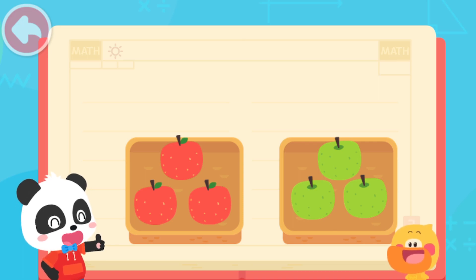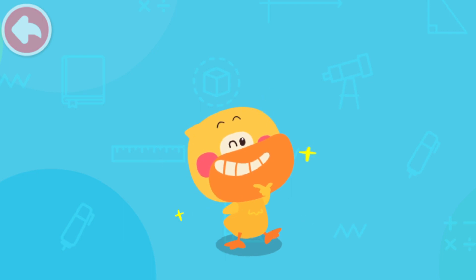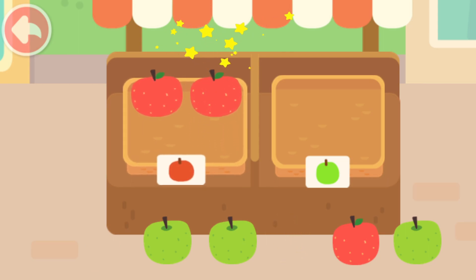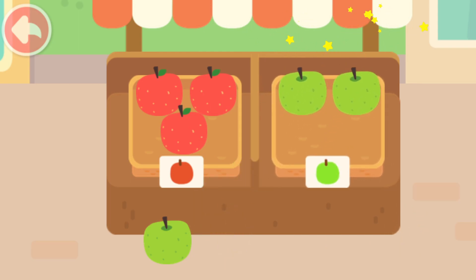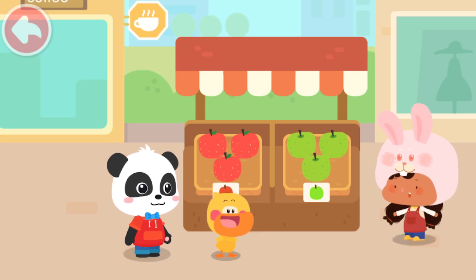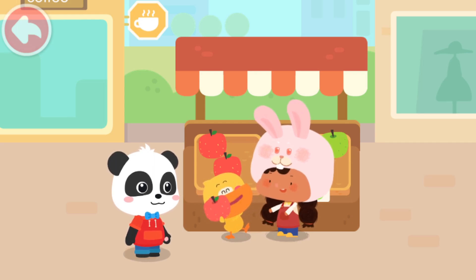You are so smart! Quack, quack! I've learned it! Now the apples are in order! Thank you! Here's an apple for you! Thank you, Hoppy. You're welcome.